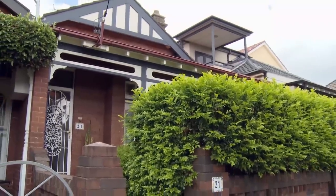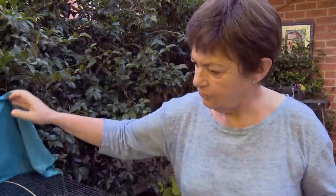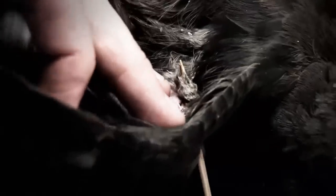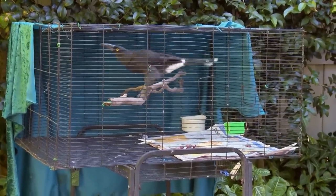Six weeks after delicate surgery to remove a skewer from its wing, Arrow the Currawong is full of energy and ready to receive visitors. This is food coming for you before you go away — last meal.